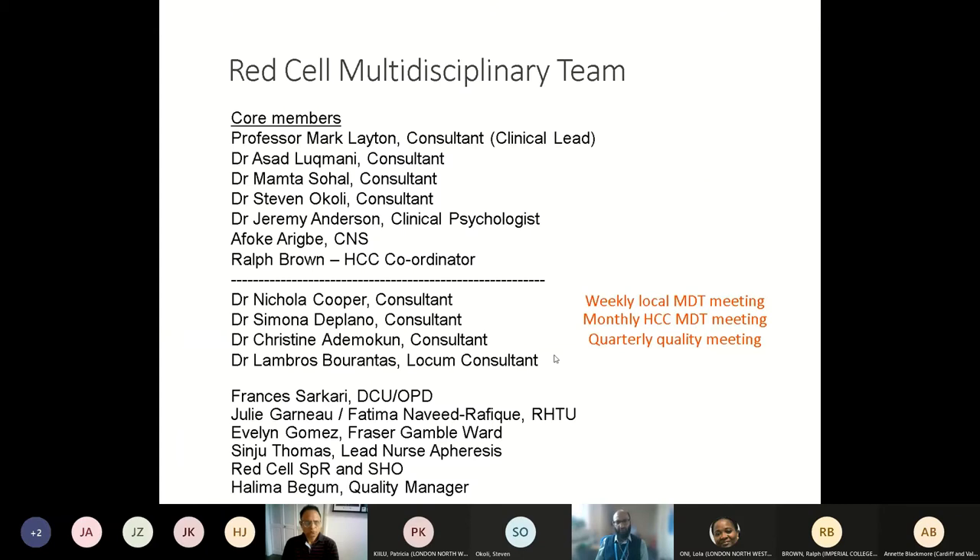The haemoglobinopathy team at Imperial looking after patients with sickle cell disease and other haemoglobinopathies includes four consultants, a clinical psychologist, a clinical nurse specialist, and Ralph Brown who coordinates the haemoglobinopathy centre. Beyond this core group, other colleagues are involved either by looking after inpatients on the attending rota or on call — so there's quite a large team, which is generally what we see at specialist haemoglobinopathy centres.